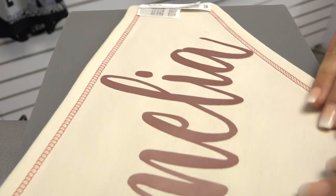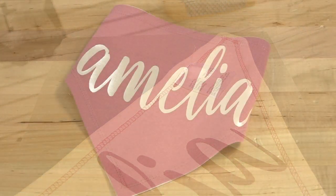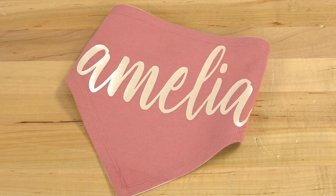With Stahls, you can easily heat print this with our CPSIA compliant HTV. Since this is such a soft fabric, I'll be heat applying this with our CAD Cut Fashion Film — a thin, lightweight material that's perfect for this piece.